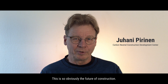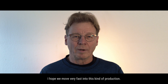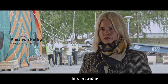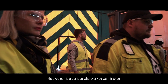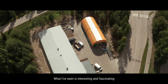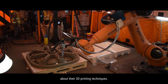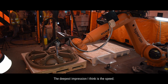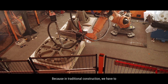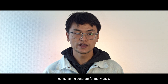This is so obviously the future of construction. I hope we move very fast into this kind of production. I think the portability — that you can just set it up wherever you want — is great for the sustainability aspect. What I've seen is interesting and fascinating about their 3D printing techniques. The deepest impression, I think, is the speed. They can build such structures so fast, because in traditional construction we have to conserve the concrete for many days.